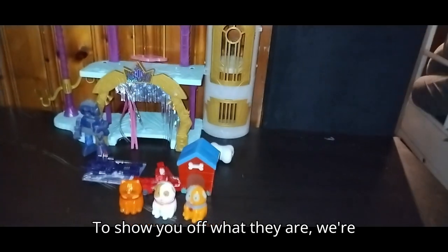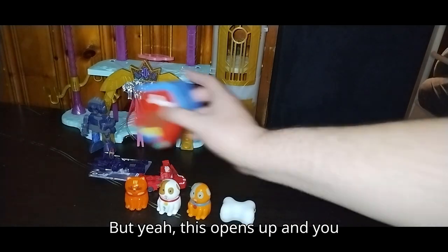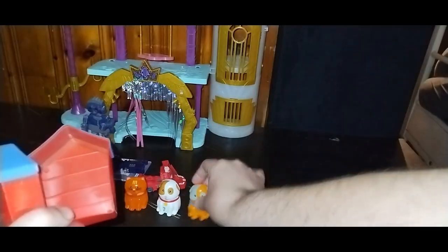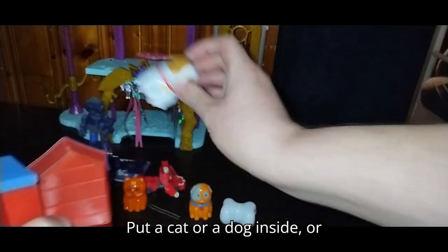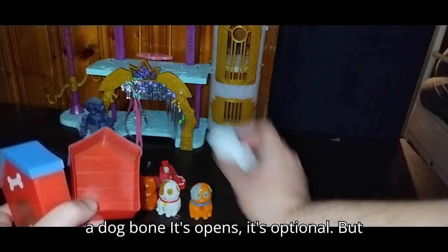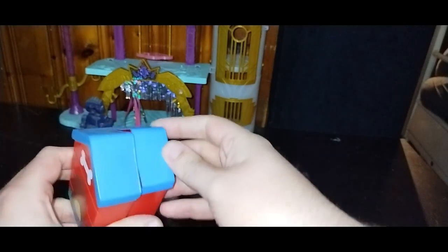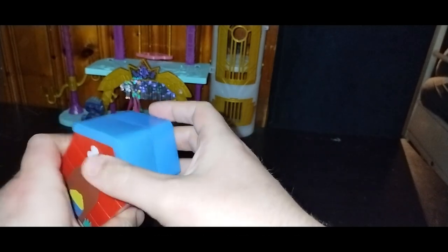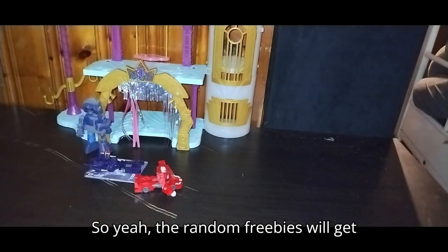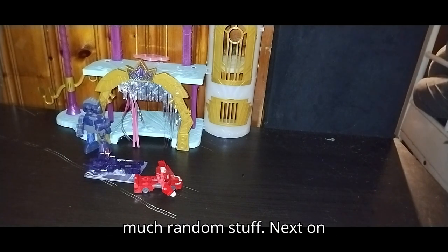This opens up and you can put a dog inside — or a cat, or a kitty cat, or a dog bone. It's optional. We will try to review this for sure with the other freebies. The random freebies will get their own video here on the channel, because we got so much random stuff.